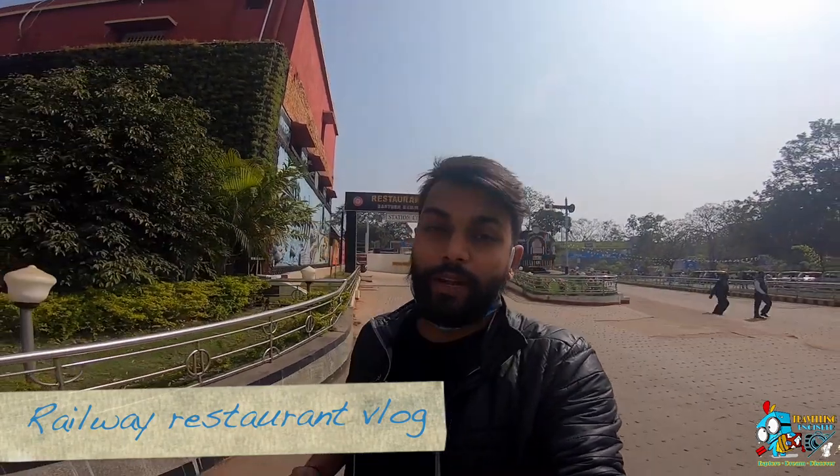Today we are in Bengal. The main reason is that I wanted to cover this restaurant. This restaurant is basically a whole railway train set up. What the railway has done is they have given their two coaches and reconstructed them into this restaurant. This is the first time on YouTube anyone has covered this restaurant. Let's go inside and see what's best.